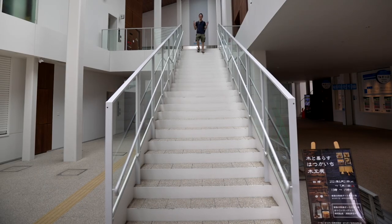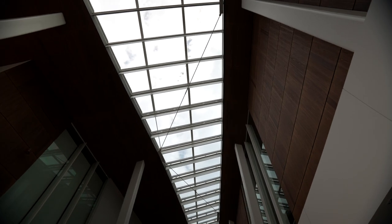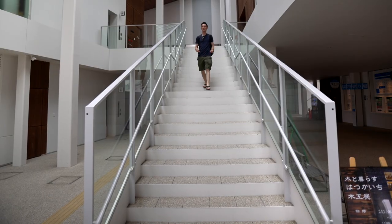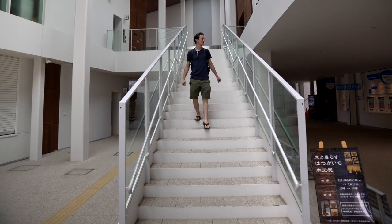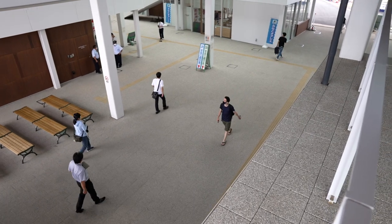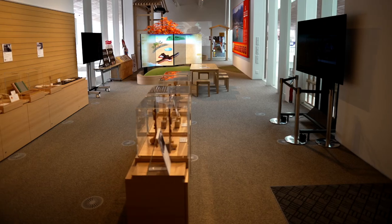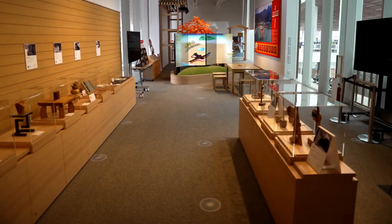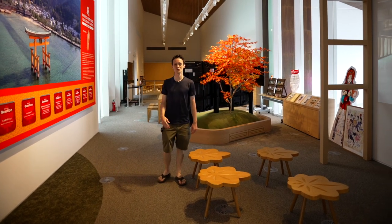The Miyajima station here was redone around 2020. They've got all kinds of new restaurants, a brand-new modern look. The station has a beautiful museum where you can find all kinds of different information about Miyajima, and they have a seasonal section in the back that changes as well.